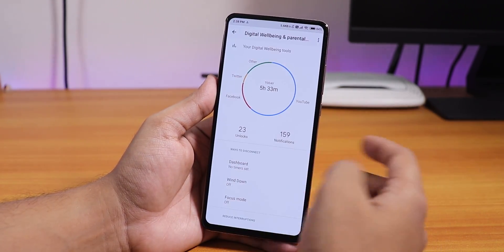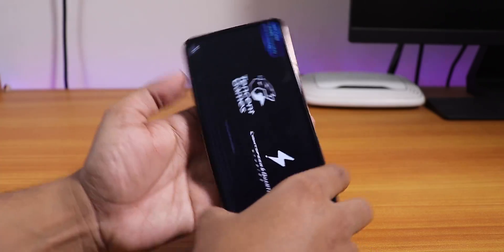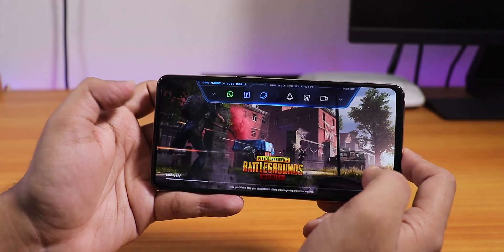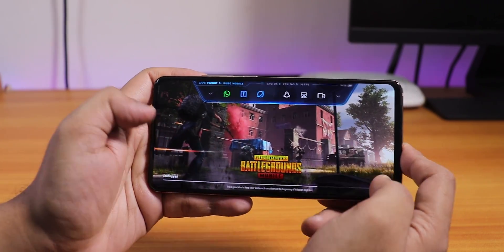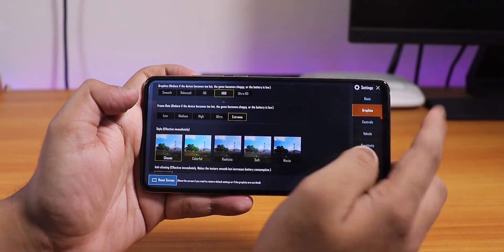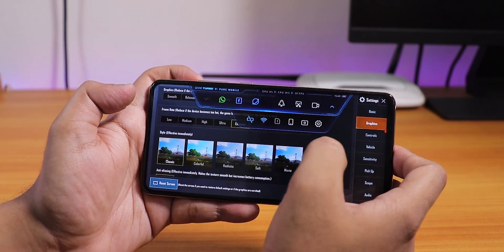Digital Wellbeing is present and works fine. The full screen looks really beautiful on this device. There's a Game Center mode where you get statistics from the top — swipe to bring it up. In-game we have HDR and extreme settings, so no compromises there. With the game booster you can also tweak the game's visual appearance a little bit.